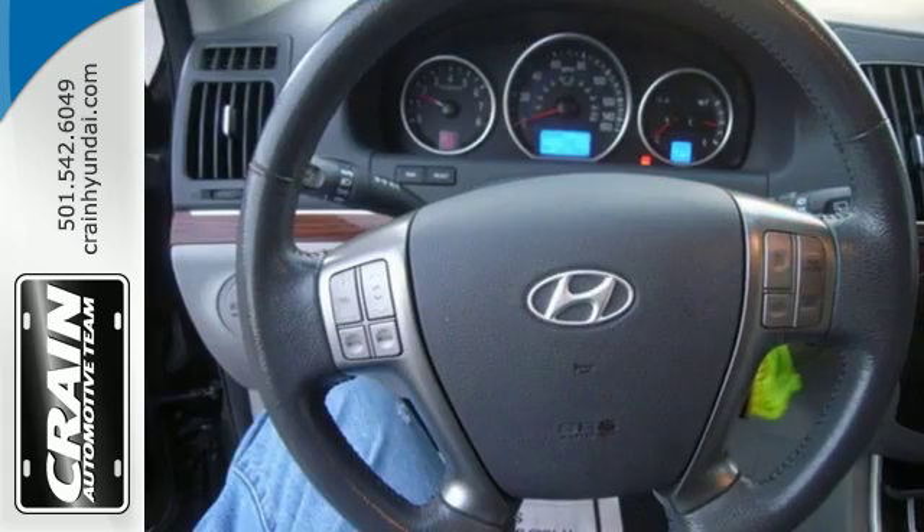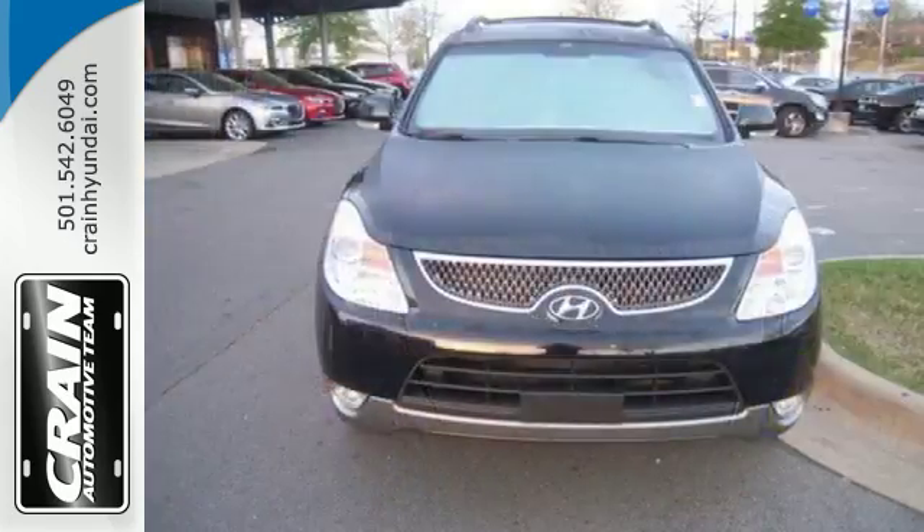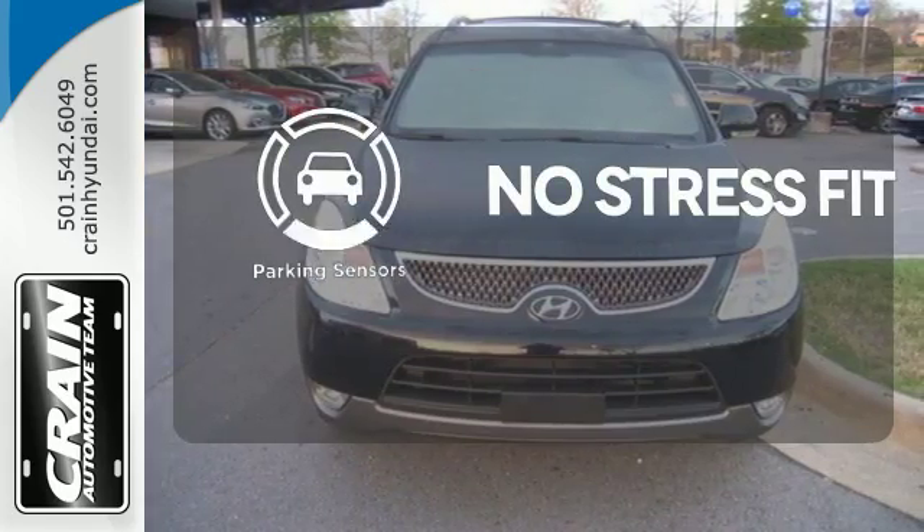Steering wheel audio and cruise controls, and speed proportional power steering for unprecedented handling. Say goodbye to dinged bumpers with the parking sensors.